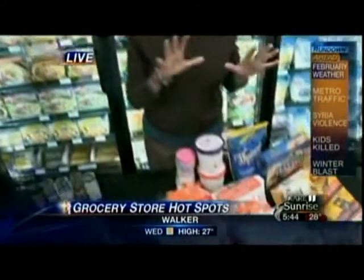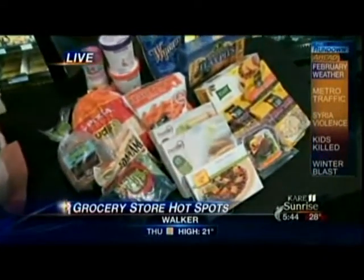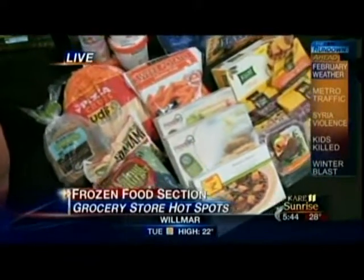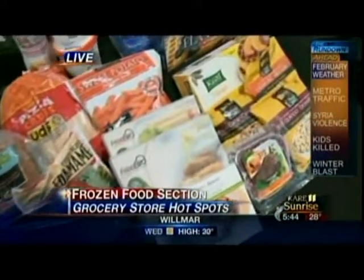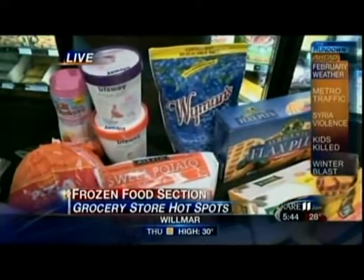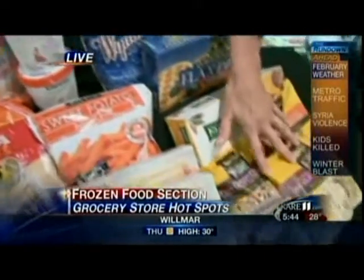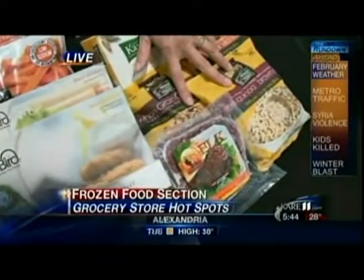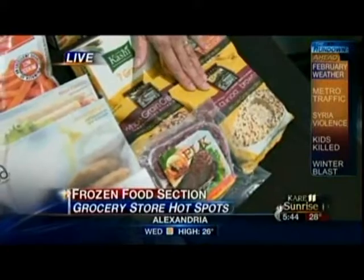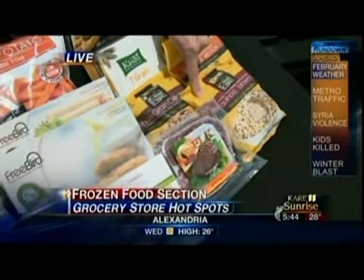If you haven't been in the freezer section for a long time, you need to get back in, because we're bringing in a whole lot of wholesome foods. Manufacturers are coming out with much more wholesome ingredients, less additives, less preservatives. One of my favorites are these new whole grains that are coming in. They're already cooked, and that's a barrier for a lot of people — making whole grains takes too much time. These are done in two to three minutes.